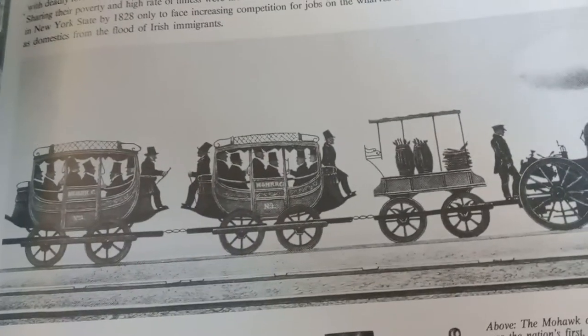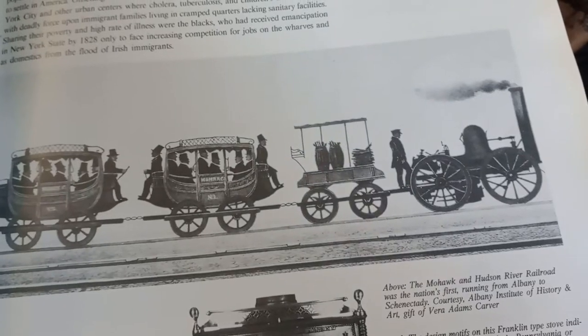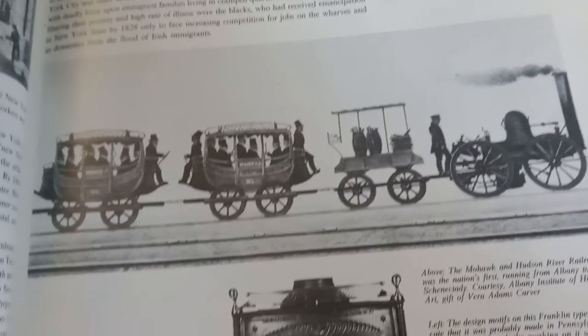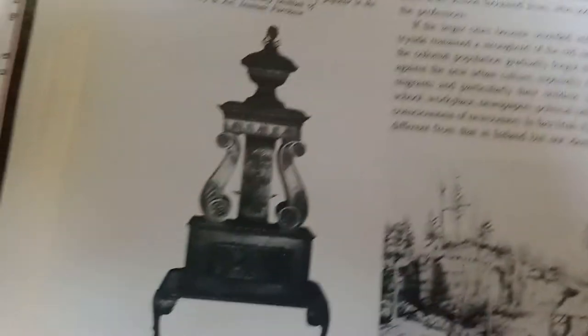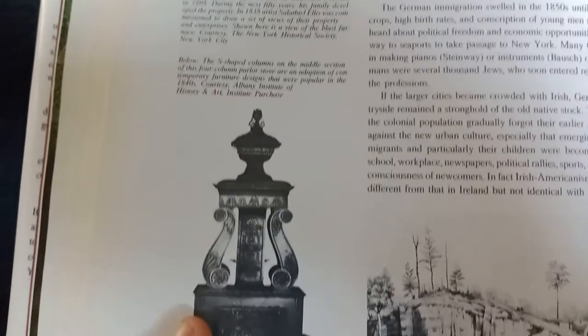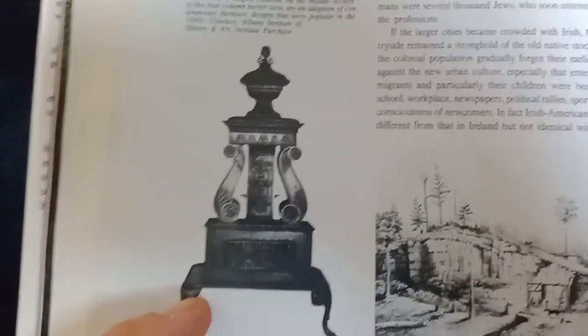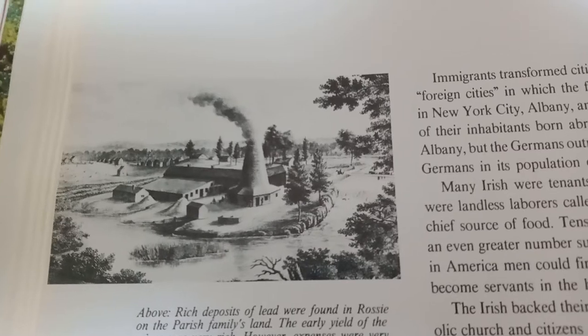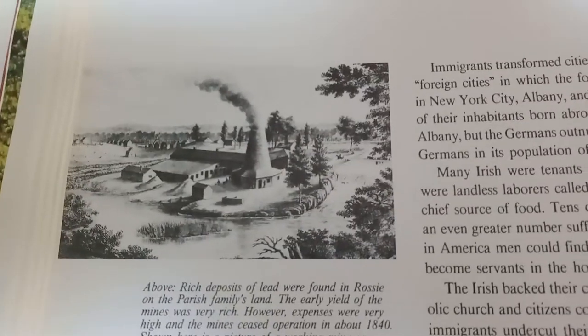We got trains coming. The Mohawk and Hudson River Railroad was the nation's first. I thought it's interesting that they called it the Mohawk Railroad and that was the first. Check out this thing — it's a parlor stove. That's an interesting building, pretty cool. Obviously like a kiln of some sort.